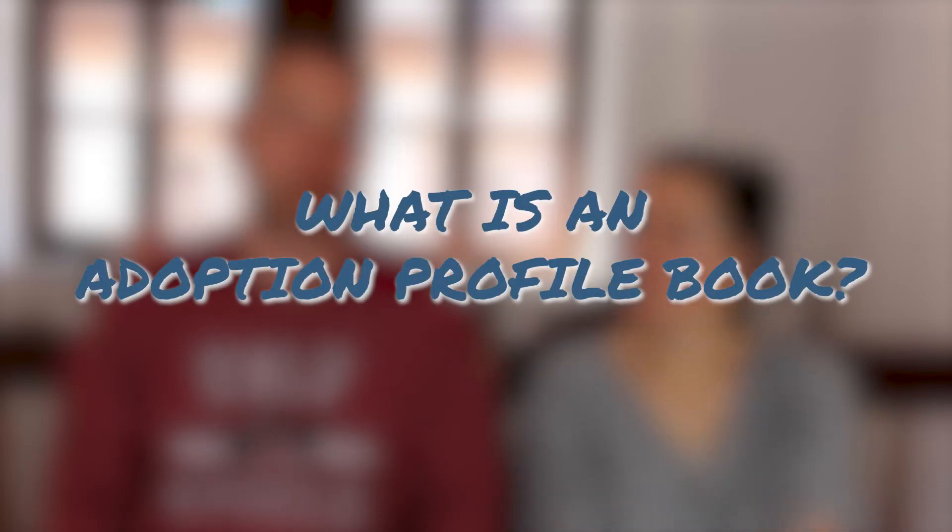So what is an adoption profile book? It is a book that tells a lot about you and your family that the adoption agency gives to prospective adoptive mothers, or mothers and fathers. Think of it like a hard copy Facebook profile for you and your family.